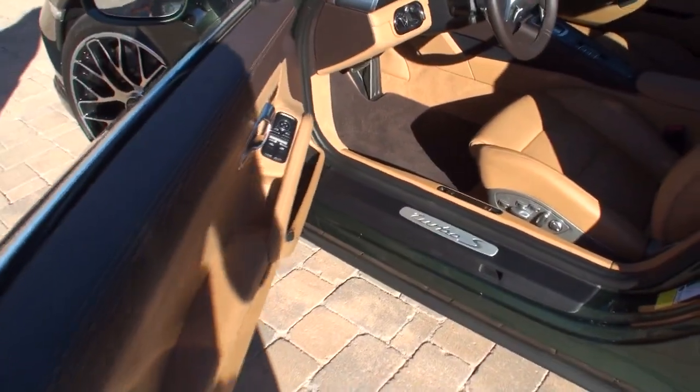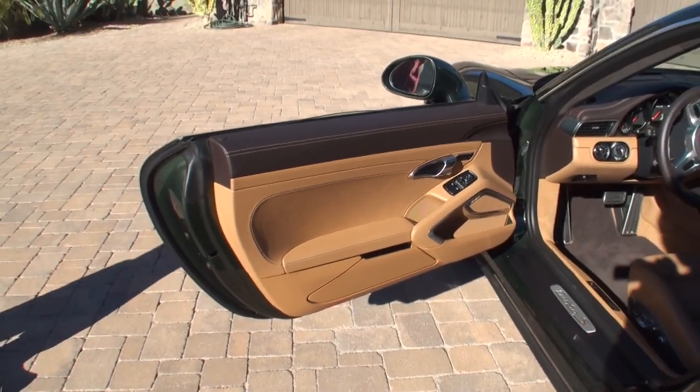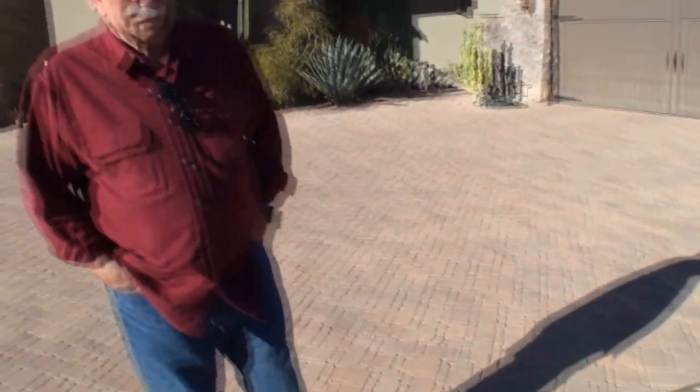It feels so good. Let me show people that door. When you're driving this one, what are you feeling like? Feeling real good. What's the reaction from people? People love the color and they appreciate the newer Porsches.